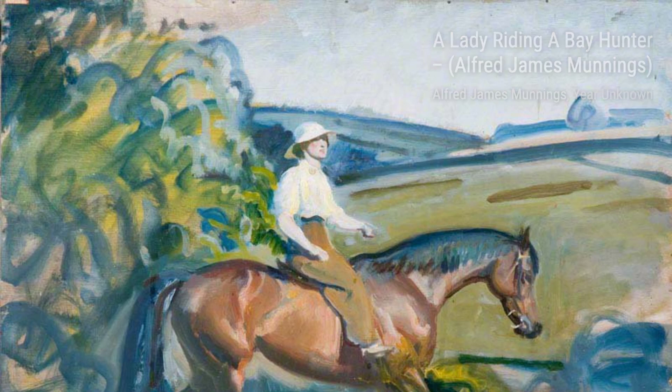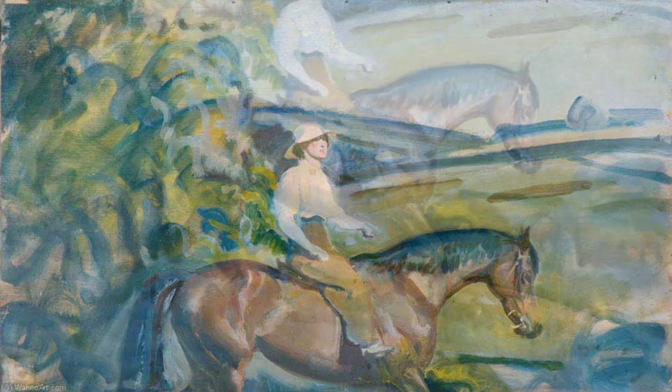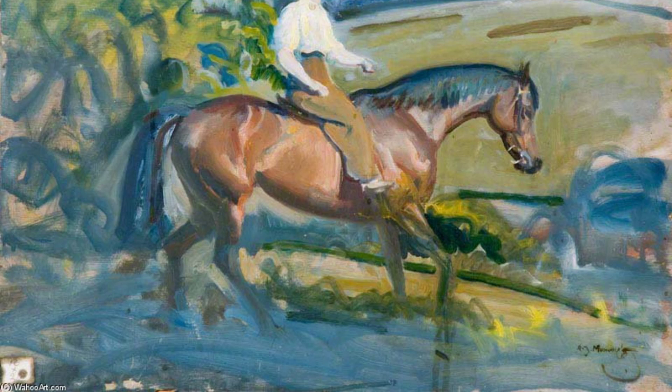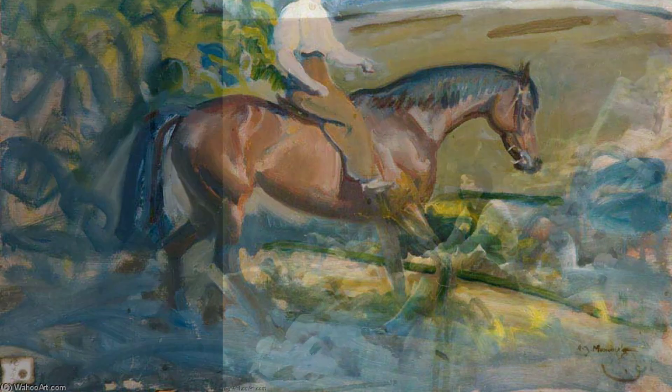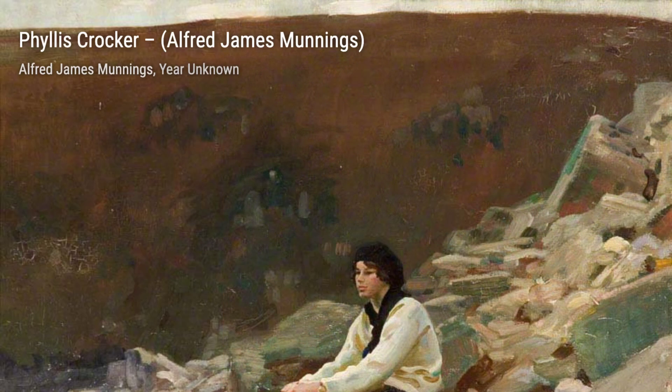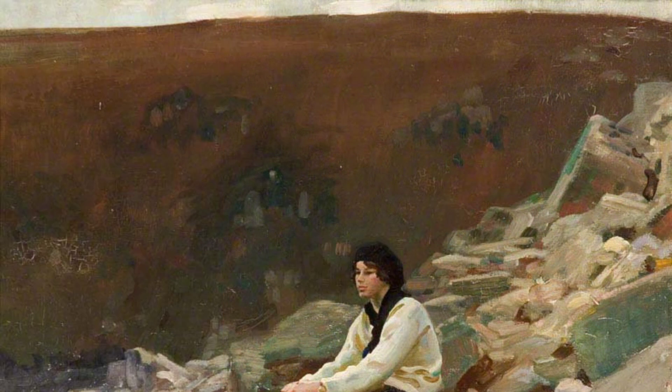Moving on to an extensive view of Exmoor. Munnings' love for landscapes is showcased in this piece. The vastness of the scenery and the play of colors create a sense of tranquility and awe. Now, let's explore the Pyrenees and the Plain of Tarbes. Munnings' skill in capturing the beauty of mountains and valleys is evident in this artwork. It's like a window into a breathtaking landscape.